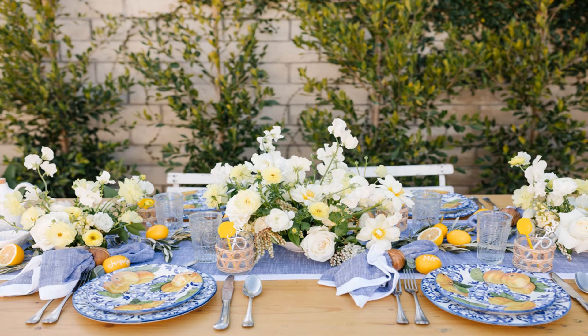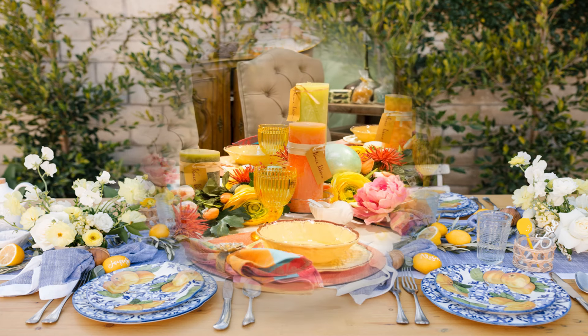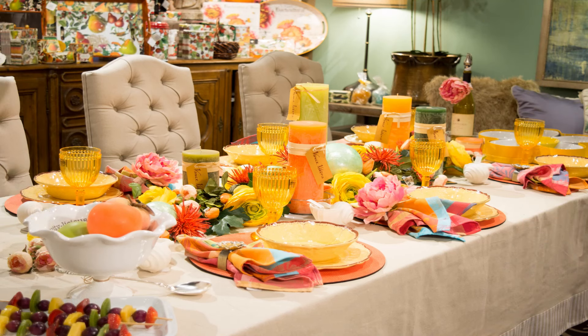This one is more simple with a table runner down the middle and possibly garden flowers, just three simple arrangements. The blue and white china with the lemons ties everything in along the runner — just so beautiful. And this is another zesty table with pillar candles running down the centre. The napkins are very bright and colourful — everything here is bright and colourful, even the fruit kebabs on the side. Just absolutely amazing.